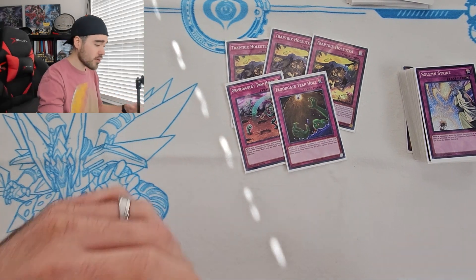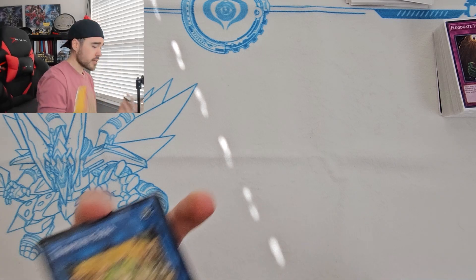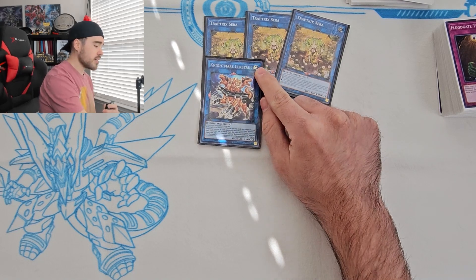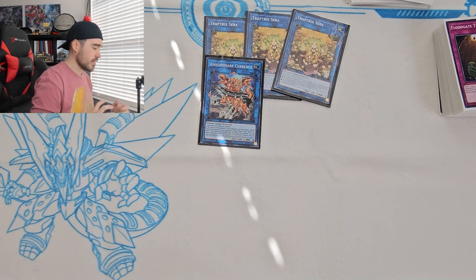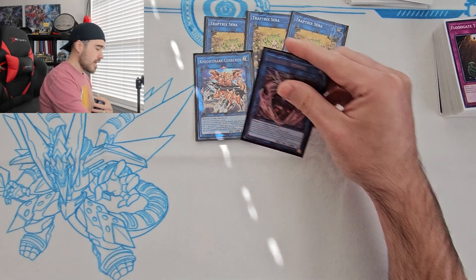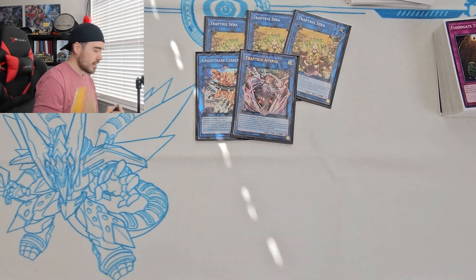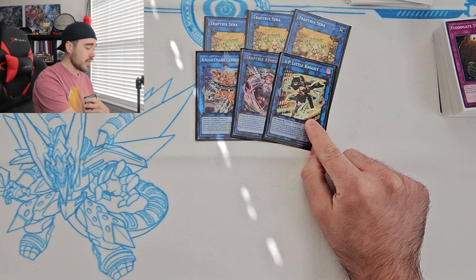Let me know what you think about the main deck in the comments. I played a perfect 40. Now for the extra deck: triple Sera — you have to; sometimes you'll pop one out as an easy target. Nightmare Cerberus — I played this because it's Earth, and it came in clutch popping face-down special summon monsters in the main zone plus drawing a card. And we have Adipos — at YCS I ran two copies.